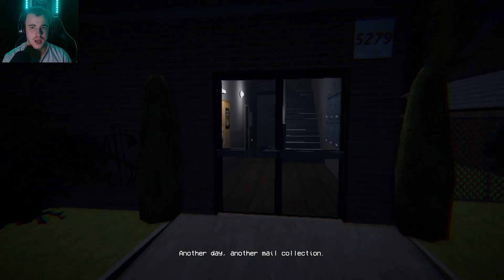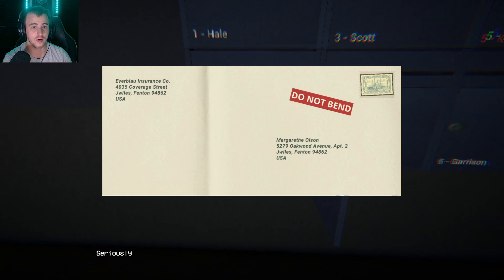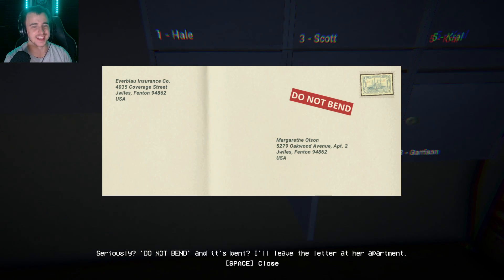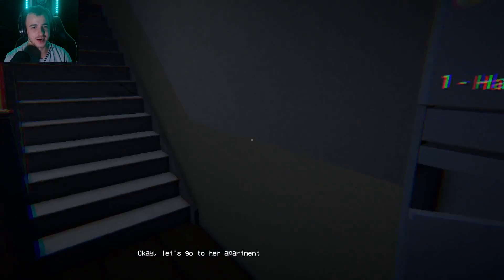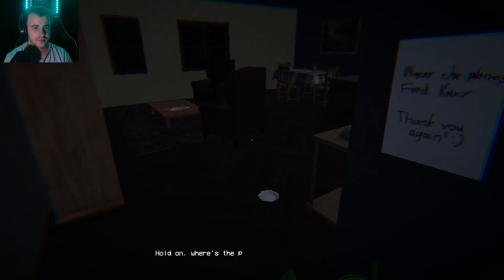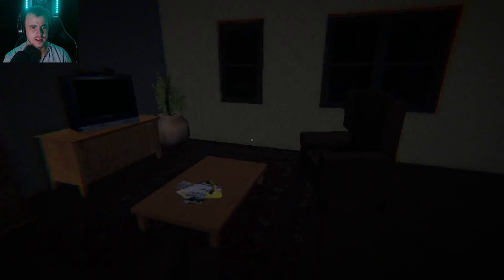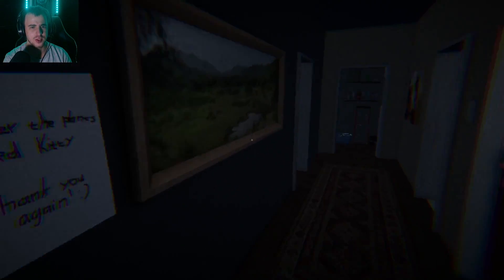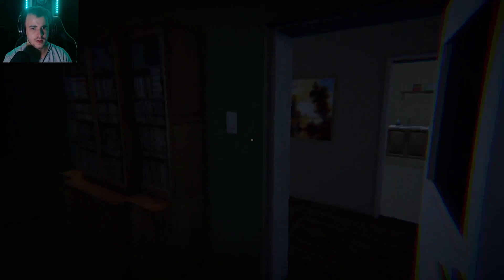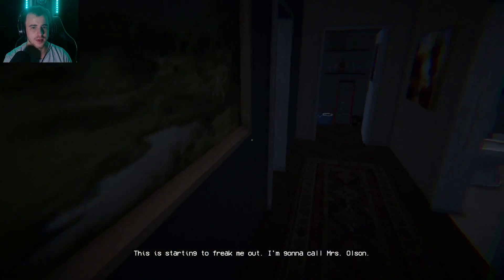Another day, another mail collection — let's do it. Nothing for me, something for her though. 'Do not bend' — some kind of diploma. Seriously, and it's bent. I'll leave the letter at her apartment. Let's go take care of her stuff. Oh, Mrs. Olsen, I'm back. Hold on — where's the plant? Is it somewhere else? Did somebody steal her plant? That's not very nice. Probably the most valuable thing in here other than the cat. Hello? You're starting to freak me out — I'm gonna call Mrs. Olsen.